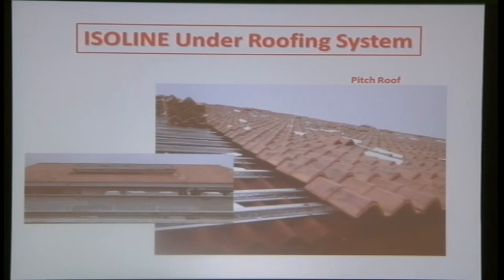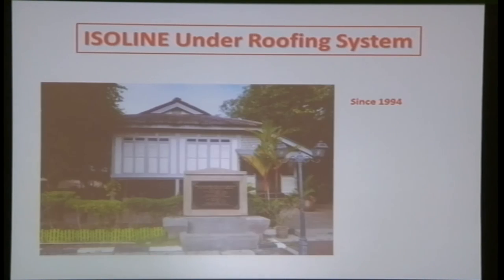The latest project in Penang is a high-end hotel using Peranakan tiles, which require a steep pitch to avoid leaking — that is why they added the Isoline layer. The completed Block A and upcoming Block B and Block C are all using this system. A notable project is in Bukit Gelugor, also using belian shingles. One special project is the birthplace of our former Prime Minister, Dr. Mahathir, in Alor Setar — Isoline under roofing was installed there since 1994, over 20 years ago, with no leaking and still in place.